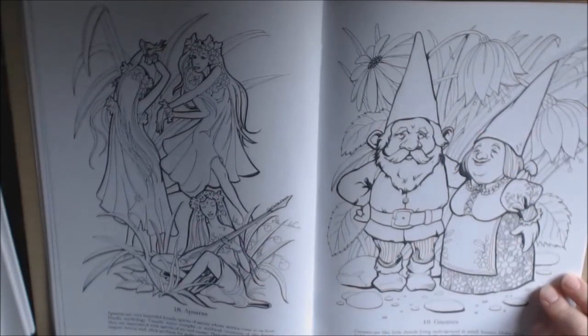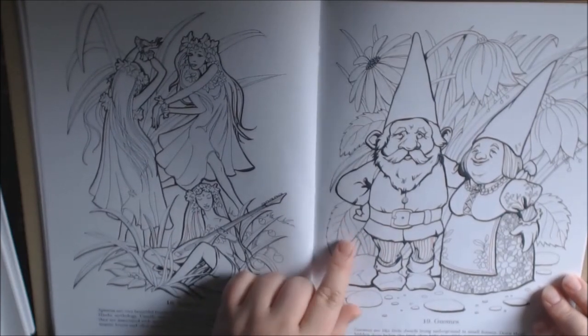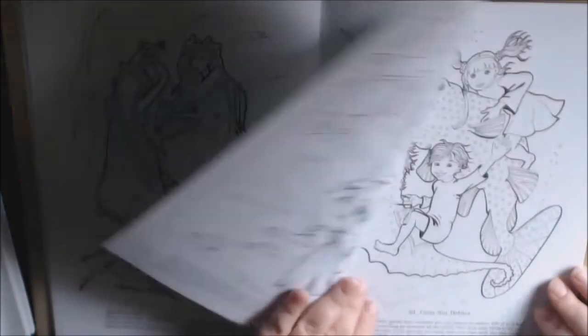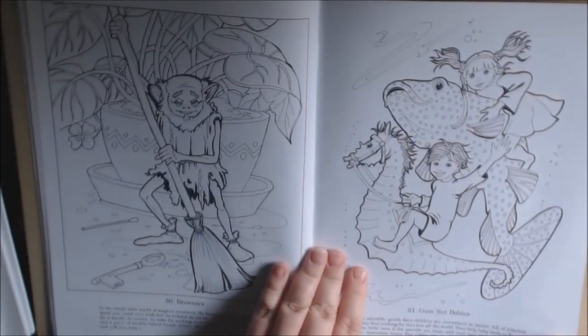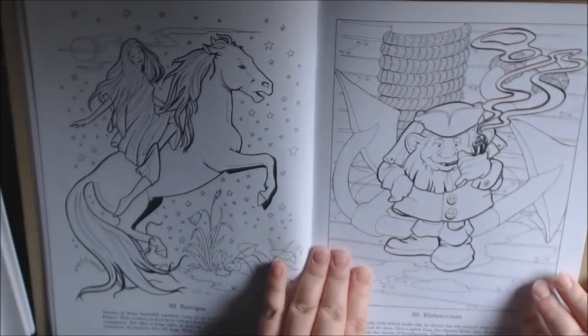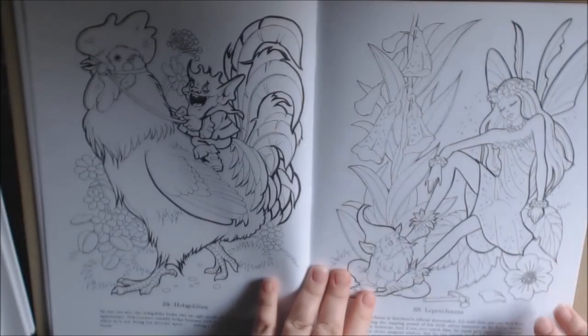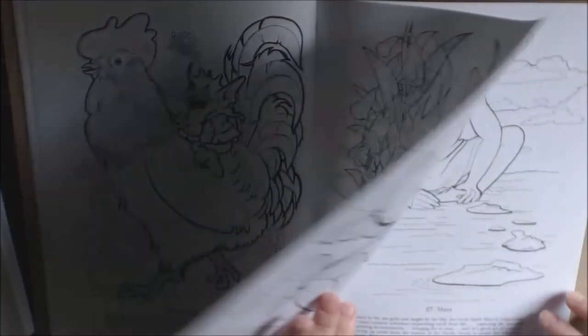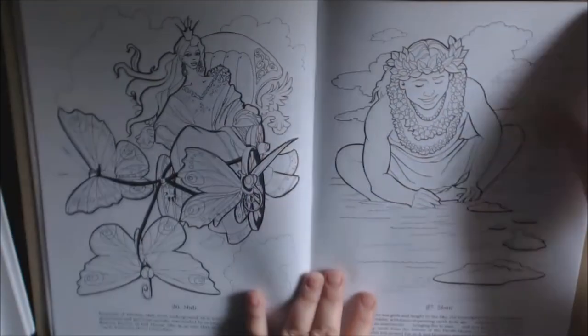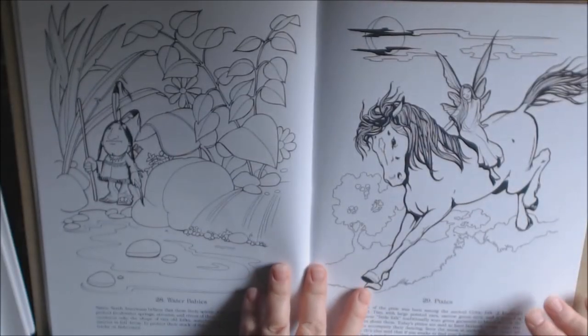There are some really nice pictures in here, drawn very well. Oh, I love this — so cute! The little gnomes are adorable. Gum nut babies — strange names though. Even the pictures are adorable. Leprechauns. Pixies.